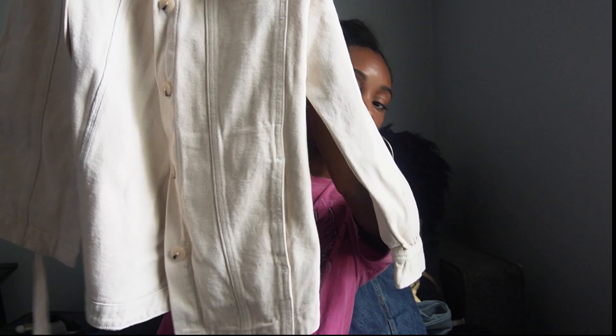Then I got a corset denim top — this fits, baby! It's cute. It's denim with a V-shape in the front. I got it in an extra small and it zips up in the back. Not too much to explain on this one.